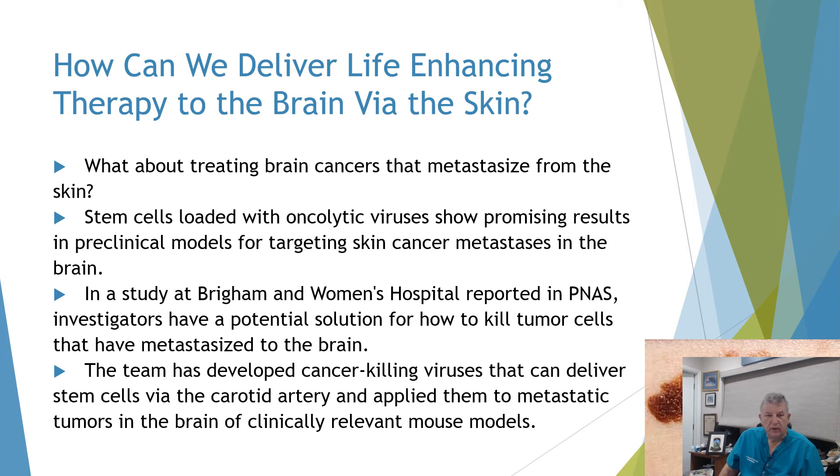What about treating brain cancers that metastasize from the skin? Stem cells loaded with oncolytic viruses show promising effects in preclinical models for targeting skin cancer metastasis to the brain. A study at Brigham and Women's Hospital developed cancer-killing viruses delivered via stem cells through the carotid artery, applied to metastatic tumors in the brain of clinically relevant mouse models. We hope this can be transferred in due time to humans.